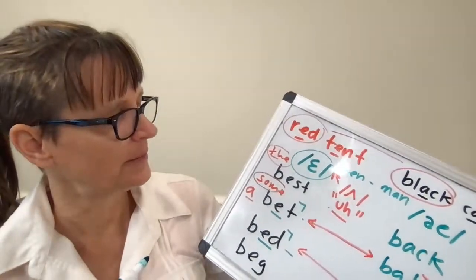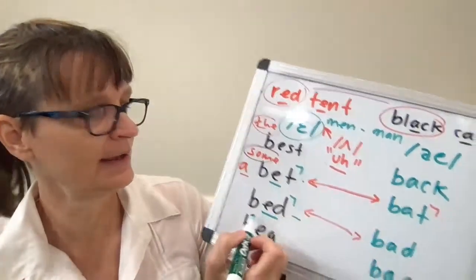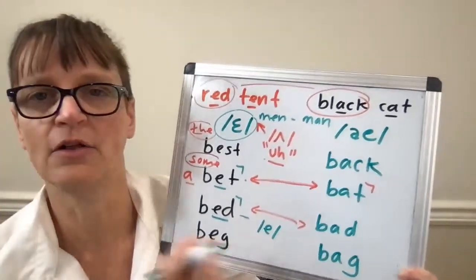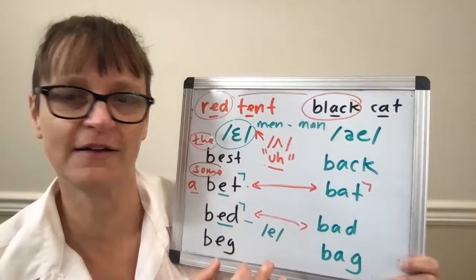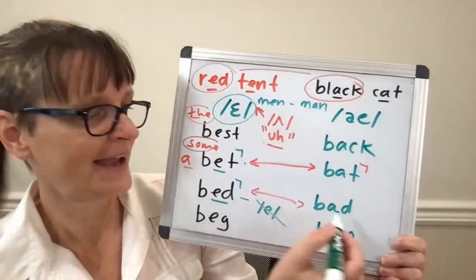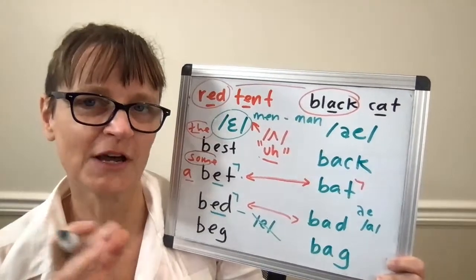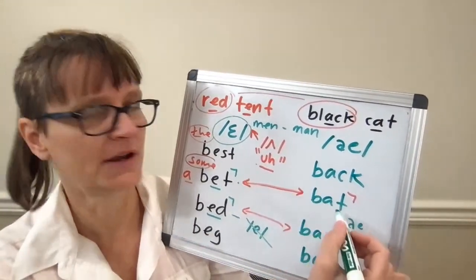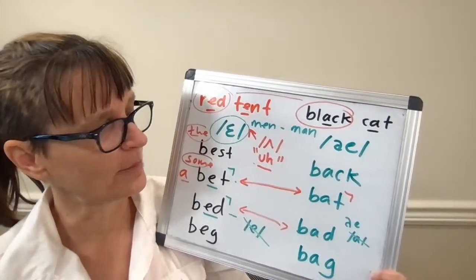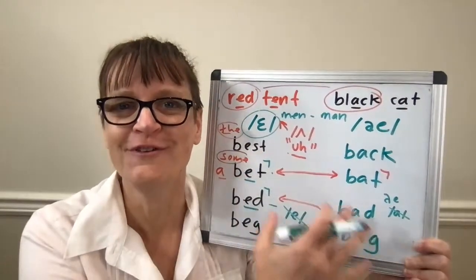One more piece of information: for the EH vowel, the error I often hear is that people make it too tense or too open, so 'bed' ends up sounding like 'bad'. Make sure your tongue is relaxed — not 'bad', but 'bed'. For the AH vowel, the error is sometimes saying it with a back 'ah' vowel, which sounds more British. So I don't want to say 'bought' but rather 'bat'; not 'bahd' but 'bad'. That's another error pattern to watch for. I'm trying to cover the EH and the AH vowels quickly here.